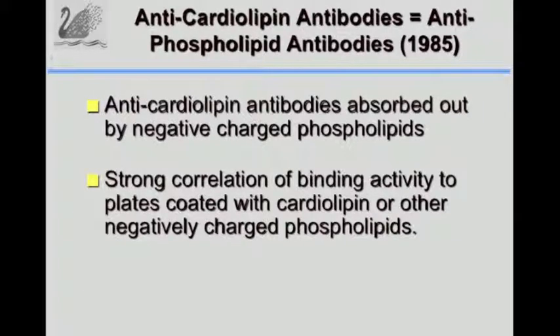We went on to look at these antibodies and found that if you were to take phospholipid micelles and mix them in the serum with anti-cardiolipin antibodies, you would remove the anti-cardiolipin antibodies. We also found that if you coated plates with other negatively charged phospholipids like phosphatidylserine or phosphatidic acid, the antibodies would also bind these negatively charged phospholipids and it would correlate with binding to cardiolipin. This is how we started using the term anti-phospholipid antibodies - meaning that they bound many phospholipids.